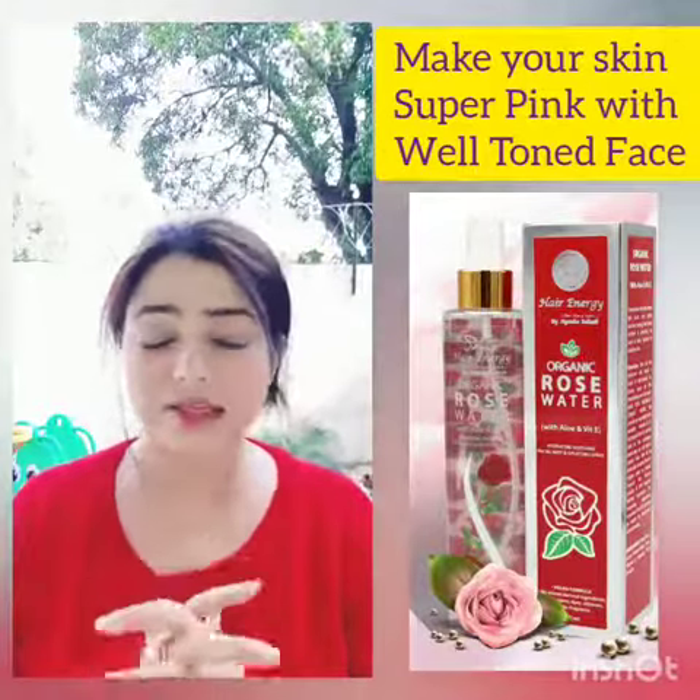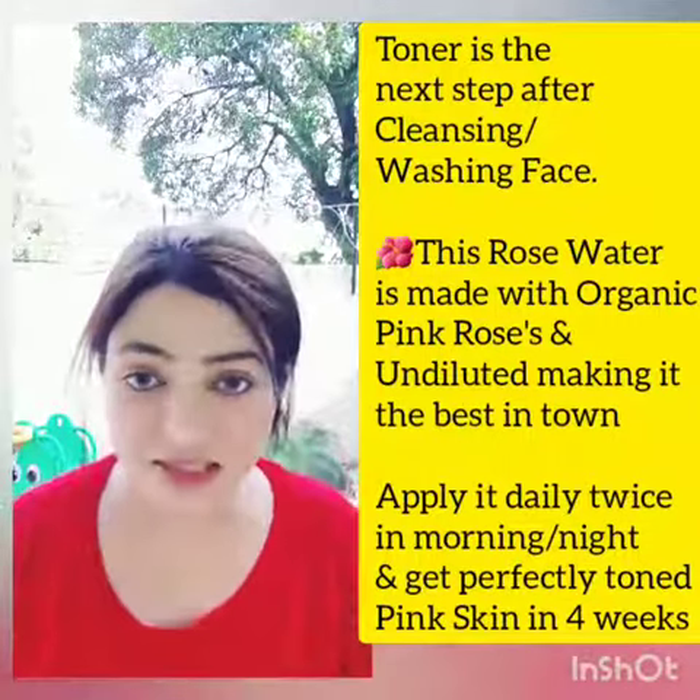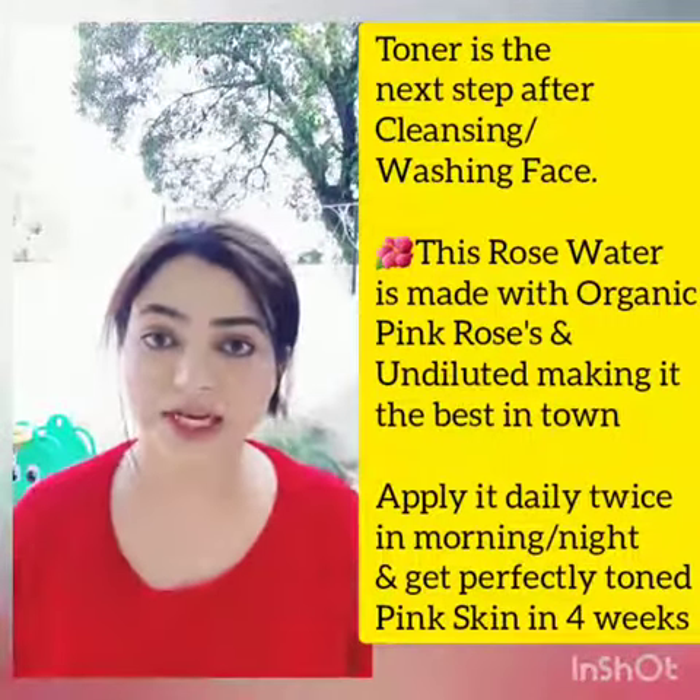Always remember, if you Google it, the best skin routine: after washing your face, after cleansing your face, and before applying the moisturizer, you need toning.